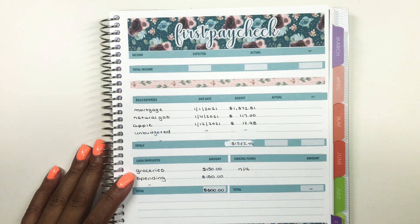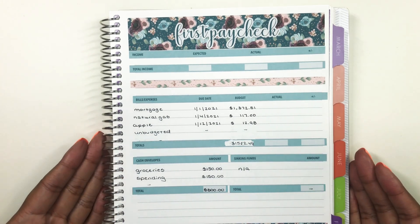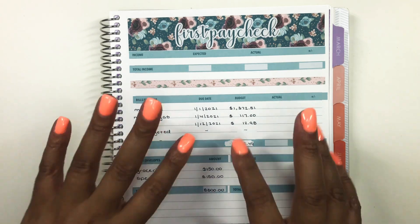So that is my first paycheck of January with all the numbers broken down and the status on my cash envelopes. I hope you guys enjoyed — if you did, don't forget to give it a big thumbs up before you go as it really does help support the channel. Thank you so much for watching and I will see you in my next one. Bye!